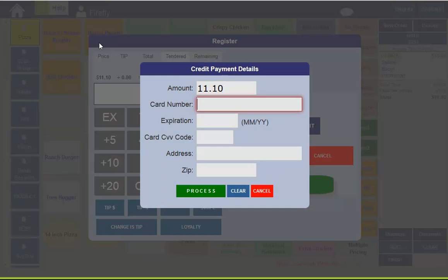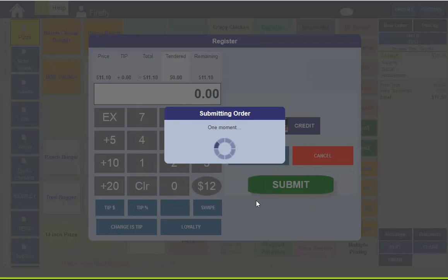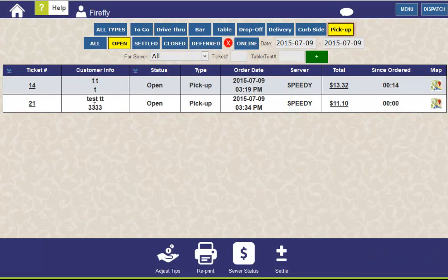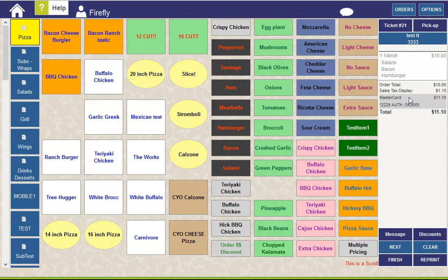However, if you process a credit card, the order will be submitted. Now, this order will remain open, but just like a delivery order that's been pre-arranged, the credit card has already been processed.